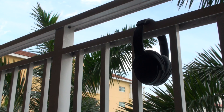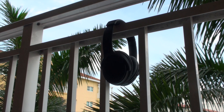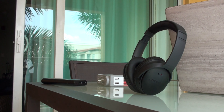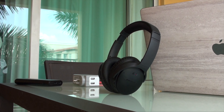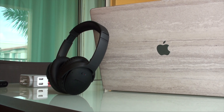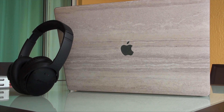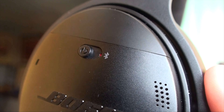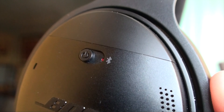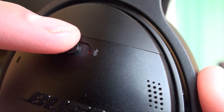Next up is the Bose QC35s. These are expensive, but if you're going to be traveling a lot especially on airplanes these are super useful. They are wireless through Bluetooth and can connect to two devices at once and switch between them intelligently, but the bigger thing is that they are noise-cancelling, which is super useful on planes or on trains. Have you ever been on a plane or train with a baby crying and there is no way to make them stop and the parent is oblivious or doesn't care? Then these headphones are perfect for you. Drowning out any sound around you is what you really want on a plane if you want to get work done or anything else.